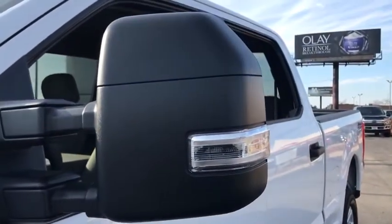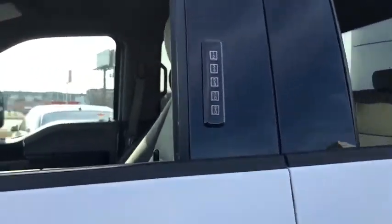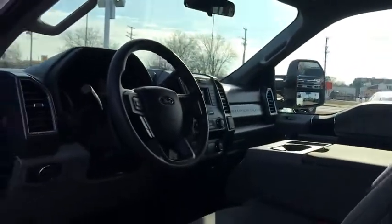Tilt steering wheel, front reading lamps, passenger vanity mirror, four-piece floor mat set, low tire pressure warning. Come see the car for yourself.